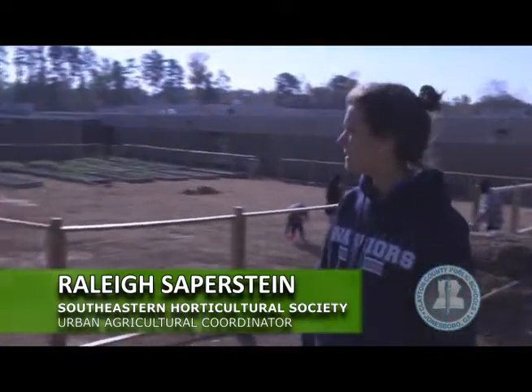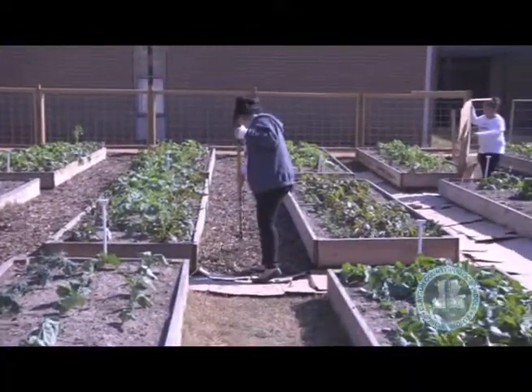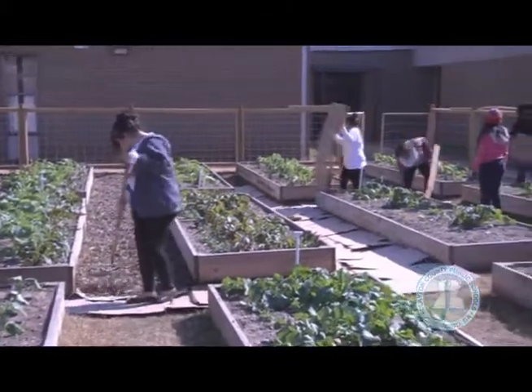What we have here is our production farm at Mount Zion Elementary. We've got 30 beds, about to double them to 60 beds. We're growing different types of vegetables and fruits that grow in the autumn and winter seasons.